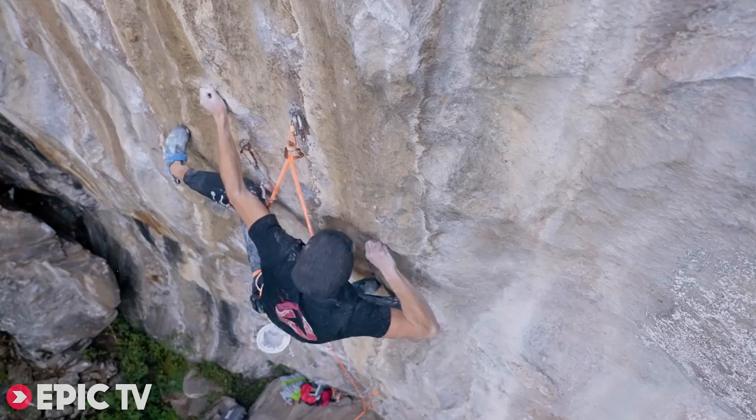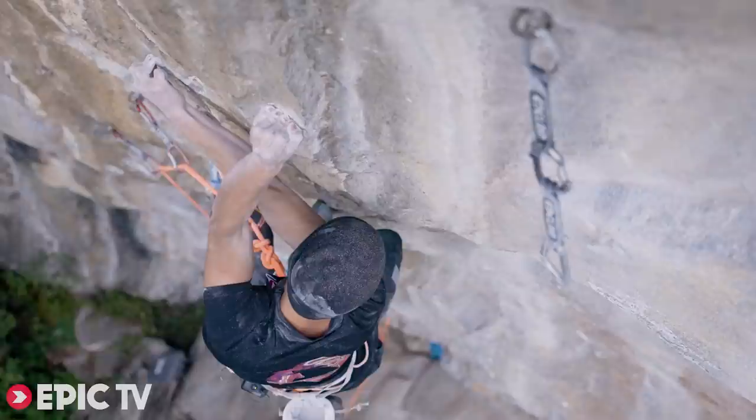The crux is 3 to 4 moves. The difficulty is to keep the tension on the footholds, which are really, really bad, and the moves are really far. So you have to keep the tension and then jump to the right.